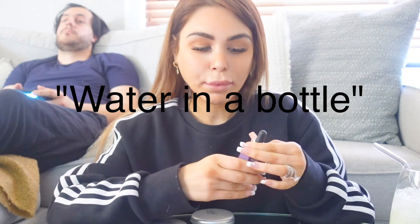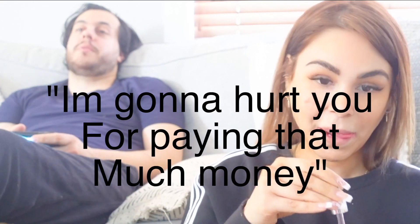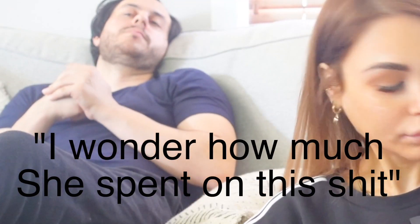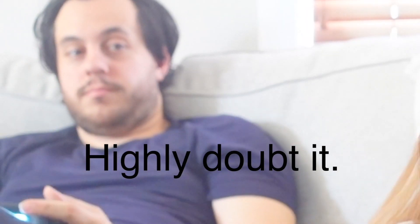With water in a bottle, you prime your face with it actually, and this one's perfect for when you are tanned using the Bondi Sands tan.